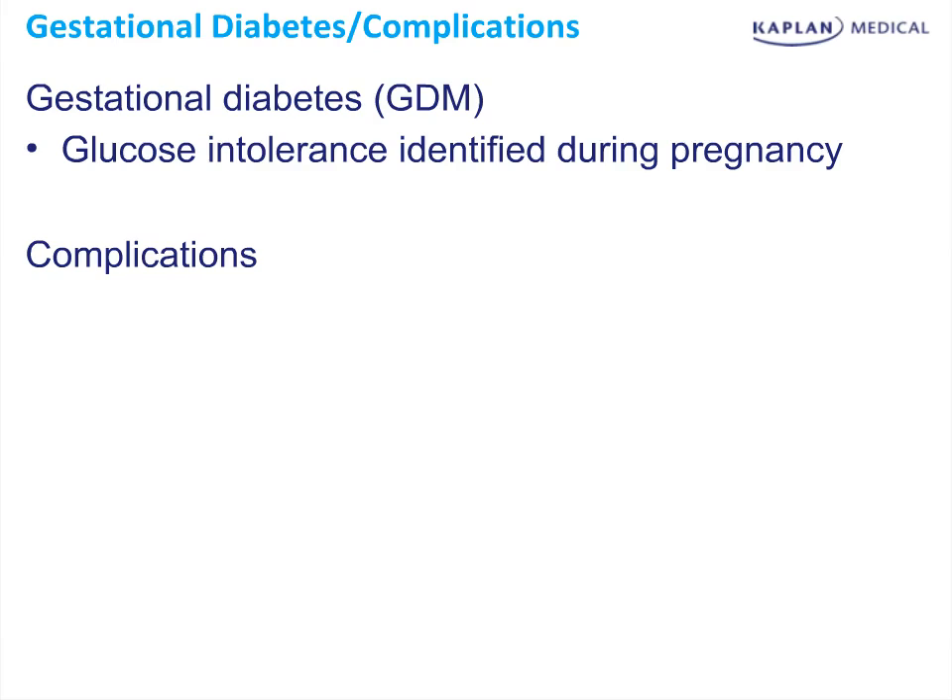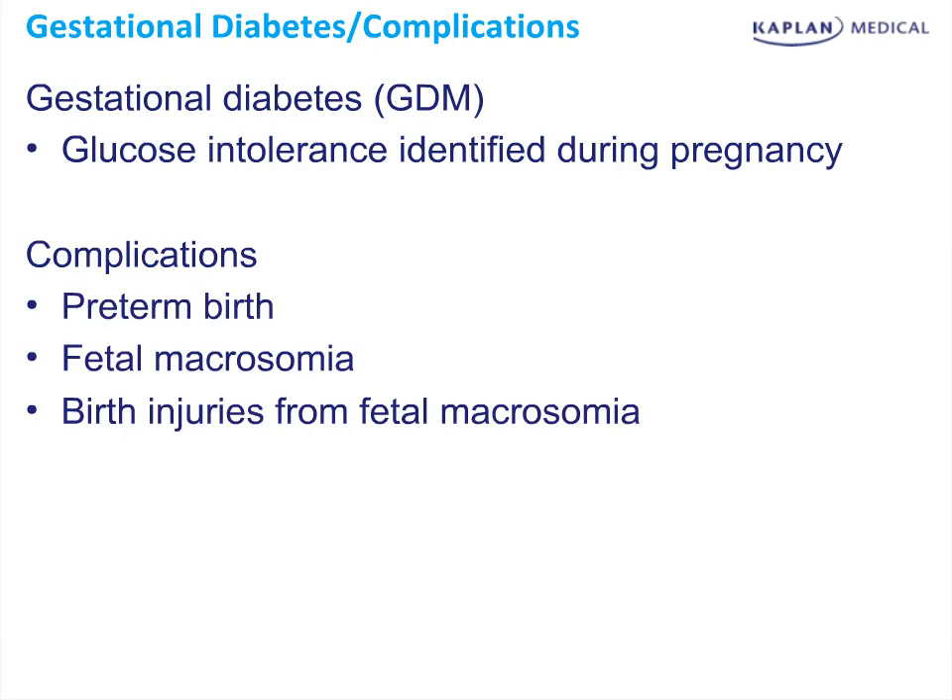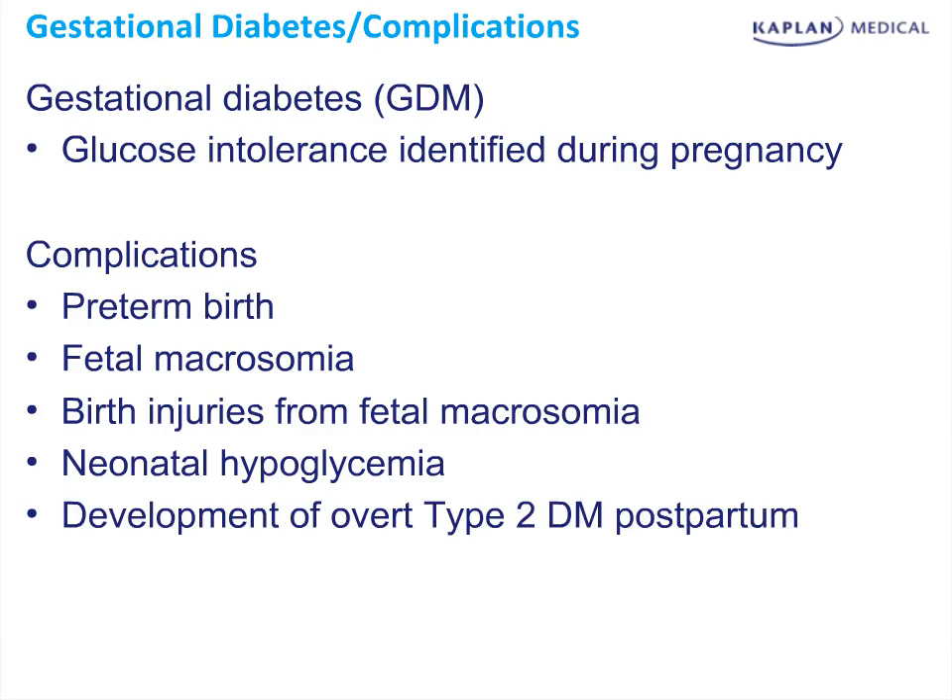There are a number of complications similar to those seen with pre-gestational diabetes, in that preterm birth is increased, fetal macrosomia as well as birth injuries due to fetal macrosomia are increased, and neonatal hypoglycemia. There is an increase in fetal insulin secondary to living in a hyperglycemic environment in the womb. When the fetus is delivered, the excess insulin can cause the neonate to become hypoglycemic. Finally, development of overt type 2 diabetes in the postpartum state is significantly increased, being four times more likely than women who don't have gestational diabetes.